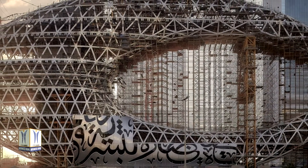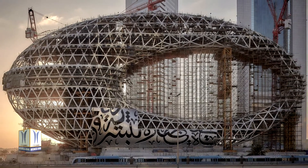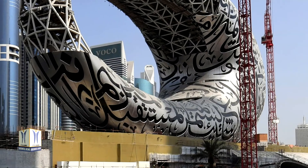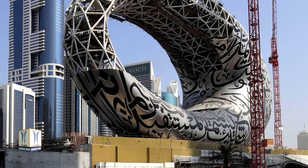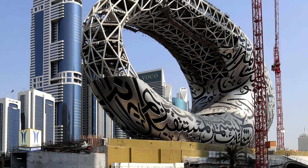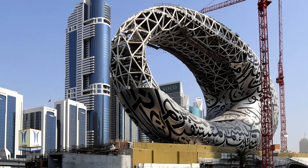Cut out of the panels are phrases of poetry, which are a real differentiator and also act as the museum's windows. The poetry was written by Sheikh Mohammed bin Rashid Al Maktoum, Dubai's ruler. After dark, the cursive script will be illuminated by 14 kilometers of LED lighting.